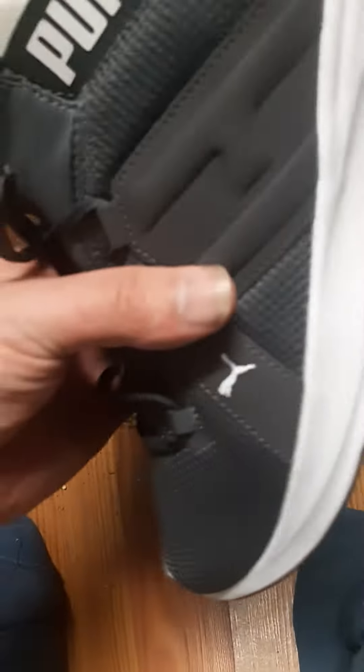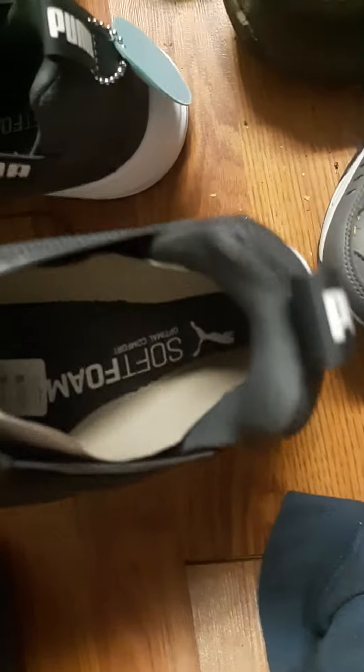These are Puma running shoes. They're soft and comfortable. Size 11. I just got them.